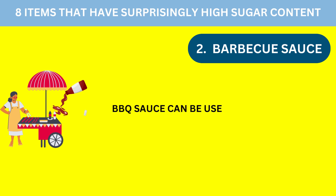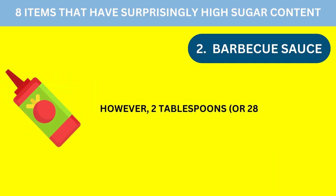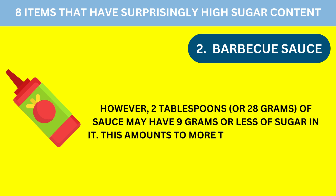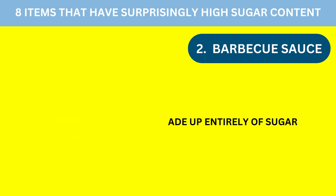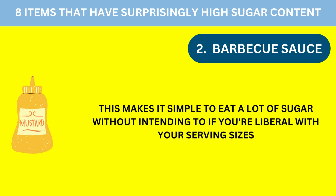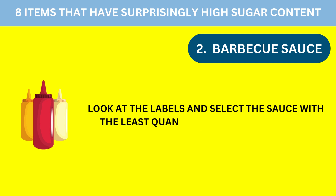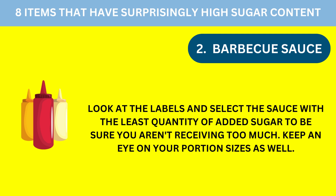Number 2: Barbecue Sauce. Barbecue sauce can be used to produce a delectable marinade or dip. However, 2 tablespoons, or 28 grams, of sauce may have 9 grams or more of sugar in it. In actuality, 33% of the weight of barbecue sauce might be made up entirely of sugar. This makes it easy to consume a lot of sugar without intending to if you're liberal with your serving sizes. Look at the labels and select the sauce with the least quantity of added sugar, and keep an eye on your portion sizes as well.